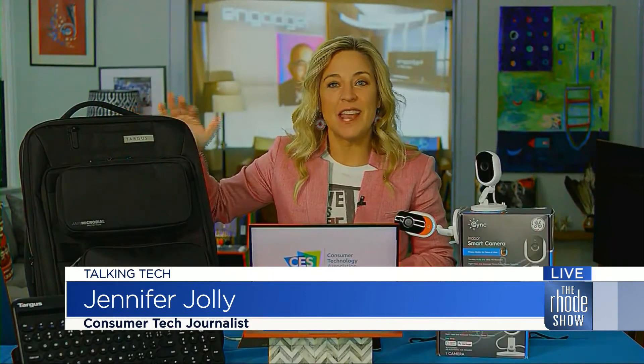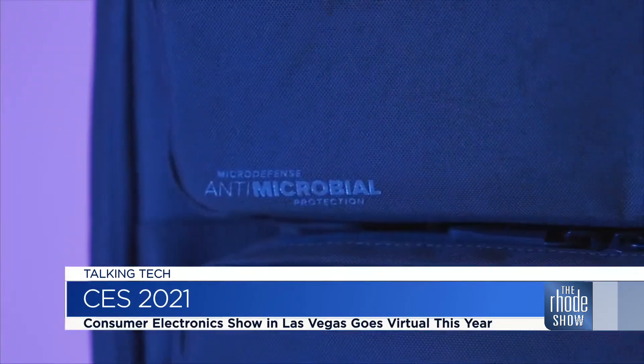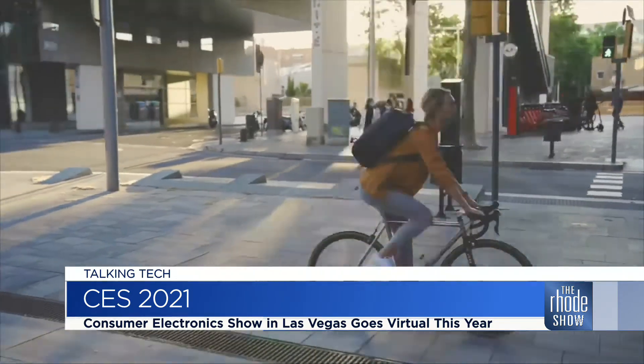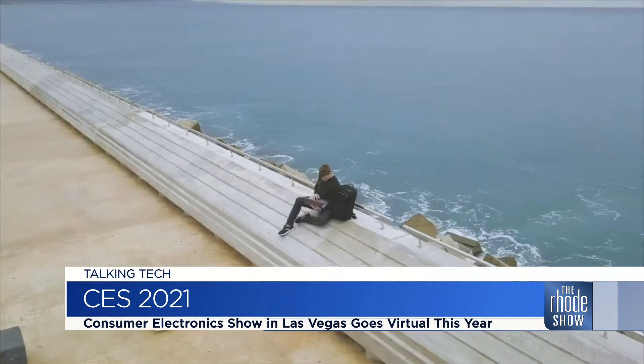Obviously, cleanliness is a huge focus for everyone these days. Anti-germ gadgets are coming in every shape and size, like in the form of this germ-crushing backpack — the Targus antimicrobial backpack. It's out of tech company Targus, and it's made out of a water-resistant silver-ion material with germ and bacteria-fighting features embedded right into the durable fiber, helping to create a cleaner barrier between anywhere you might go in the outside world and your safe little bubble at home. This should be out in April for around $120.